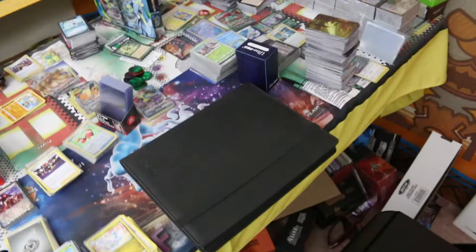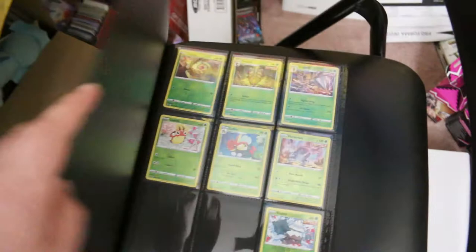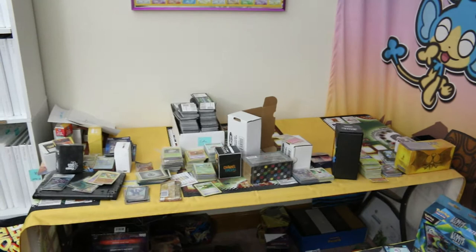This area is a lot tidier because Laura got all of our chilling reign put in binders, so that is a bit more caught up. Today we're actually taking some of our bulk to be traded in.